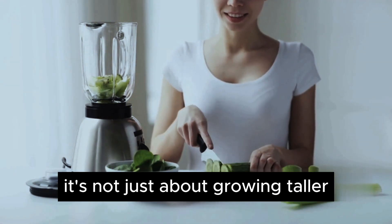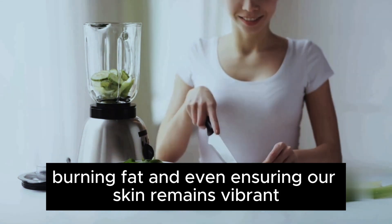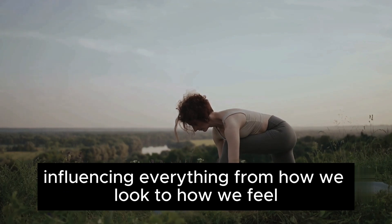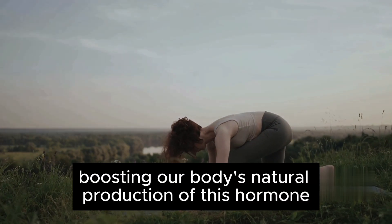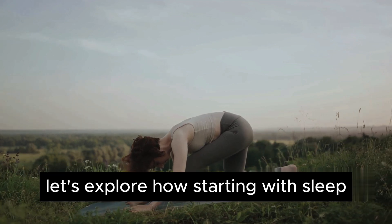It's not just about growing taller. Growth hormone is vital for maintaining muscle mass, burning fat, and even ensuring our skin remains vibrant and youthful. Its effects are profound, influencing everything from how we look to how we feel. So, boosting our body's natural production of this hormone could be a game-changer. Let's explore how.